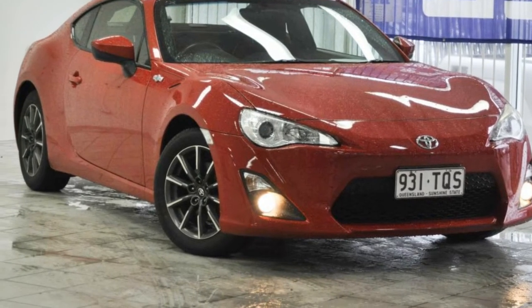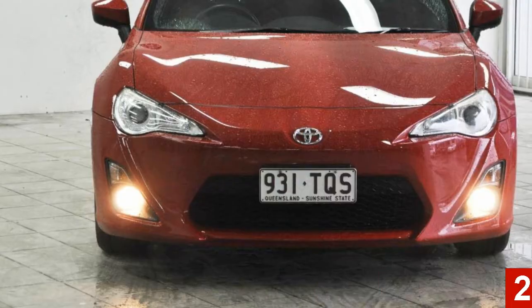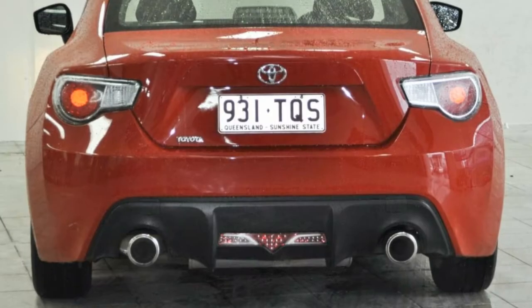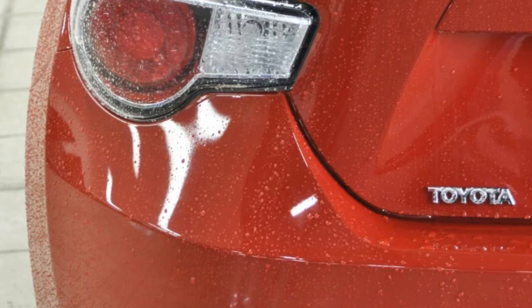Look no further than this 2012 Toyota 86. This 86 has an efficient 2.0-litre engine that gives you more control with its manual transmission. The attractive red exterior is complemented by its stylish interior.